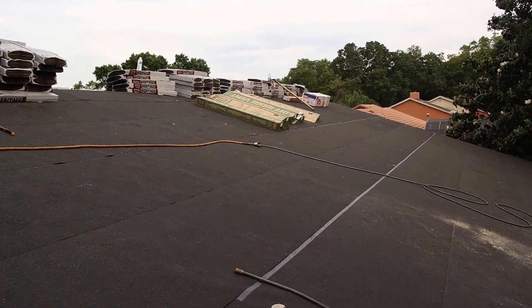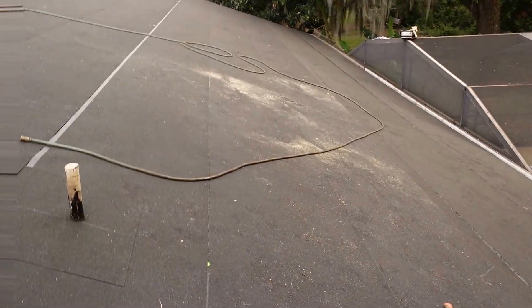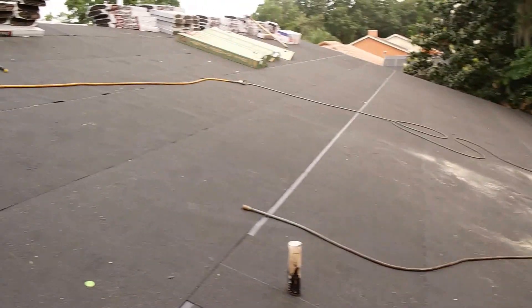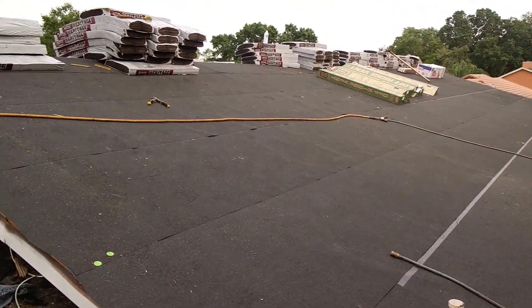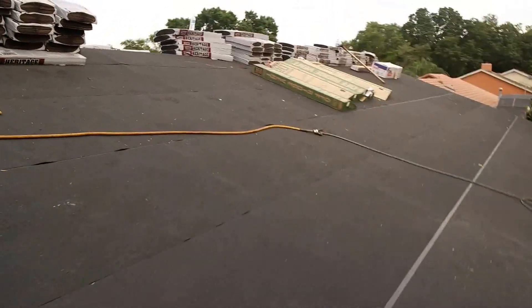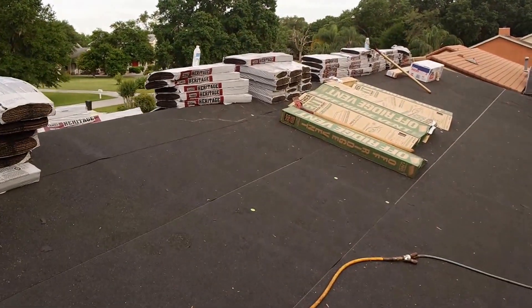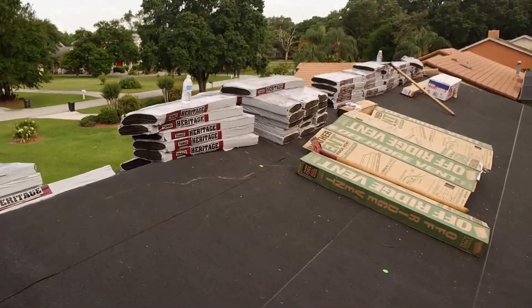Hey, what's going on everybody, Rob here getting my roof done. It's been a while since I did a review so doing a little bit of one now. I want to give a couple tips — I used to actually do this for a living on and off for 10 years.